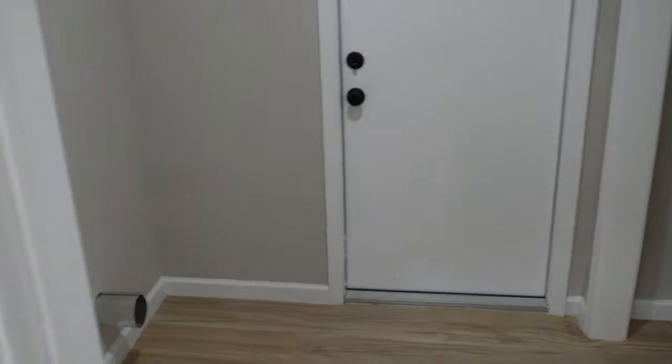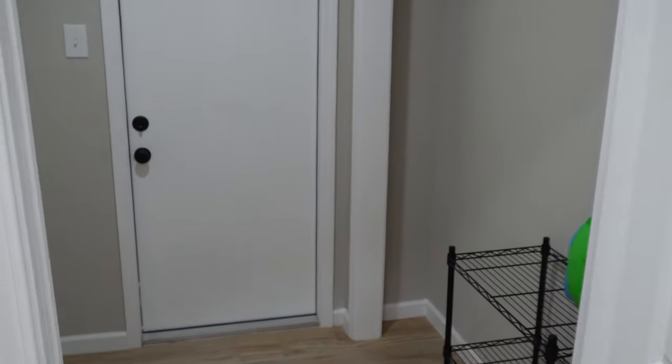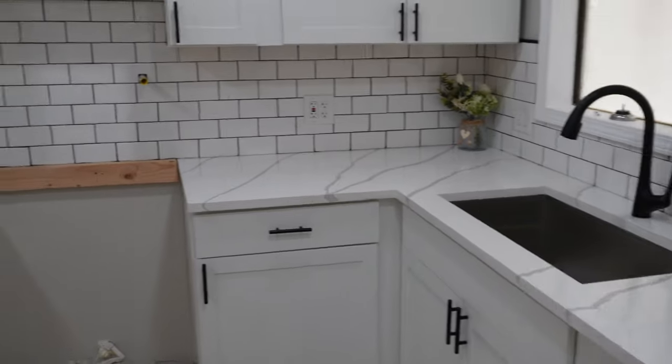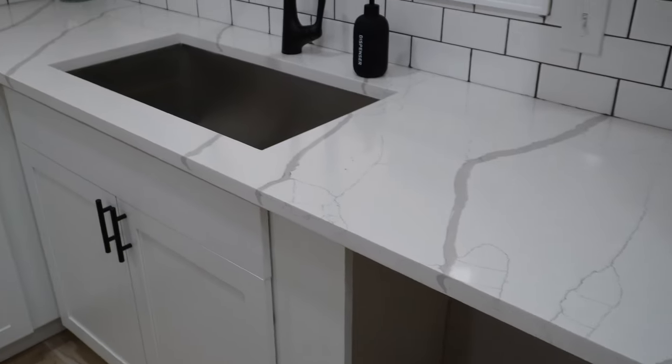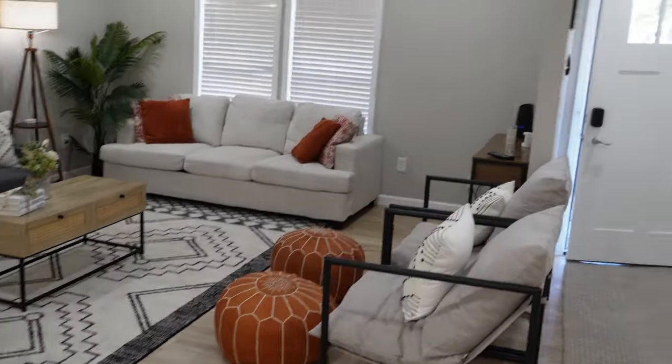We've got all the appliances here. This is our laundry room. The before and after — I might just stick them in here in between the video. We stuck with our standard finishes: subway tile, white quartz countertops, undermount sinks. Just looking good, nice and clean, everything done. You've got recessed lighting throughout the entire house.